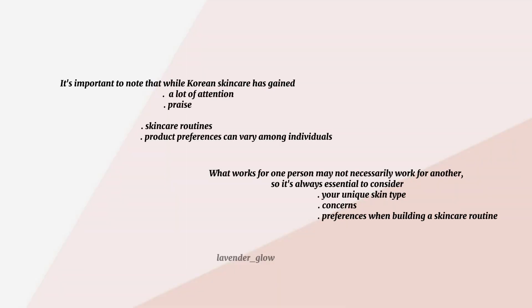It's important to note that while Korean skincare has gained a lot of attention and praise, skincare routines and product preferences can vary among individuals. What works for one person may not necessarily work for another, so it's always essential to consider your unique skin type, concerns, and preferences when building a skincare routine.